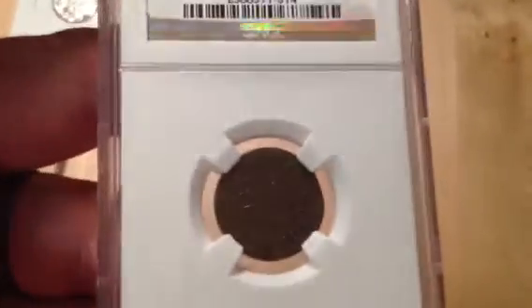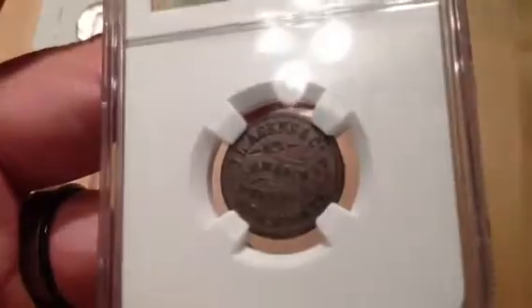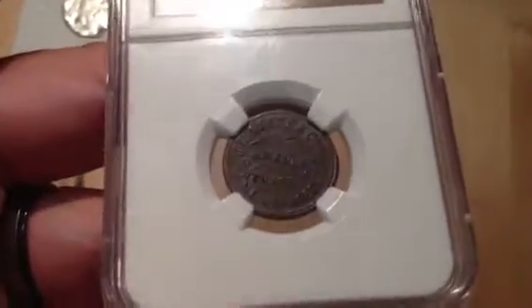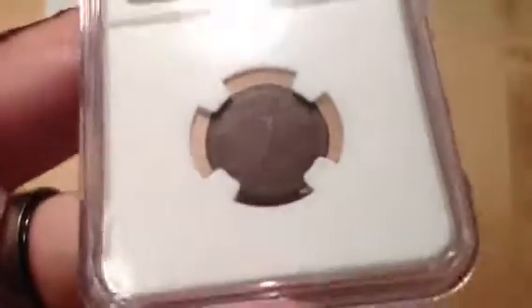I cherry-picked myself a nice cheap Civil War token. This is a JL Agins and Company — they're in Newark, New Jersey, and he sold newspapers. This one grades out at AU58 Brown, and it's an R3, so it's a little bit higher rarity but not too rare — you can find these out there. It grades really nice with a nice brown. This is a JL Agins newspaper store card.